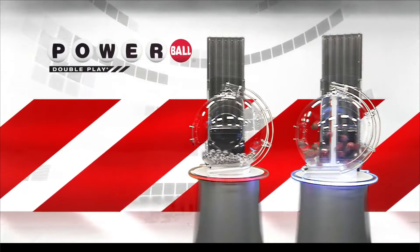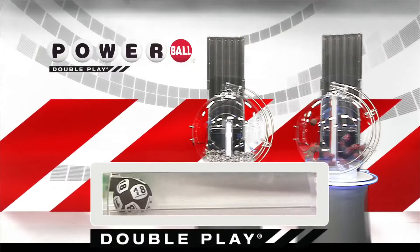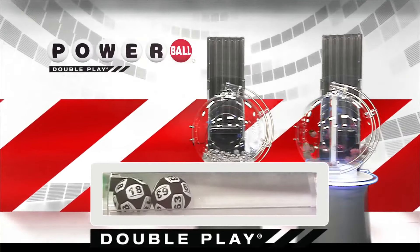Now, let's draw tonight's winning DoublePlay numbers. First number down is 18. Right after that, America, we have the number 63.